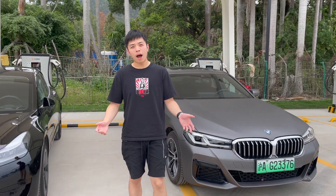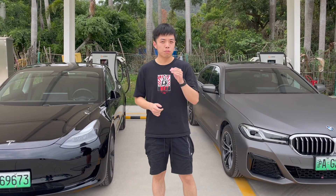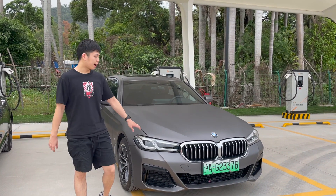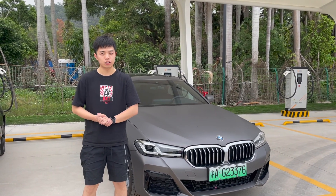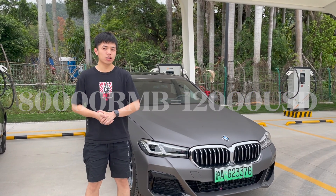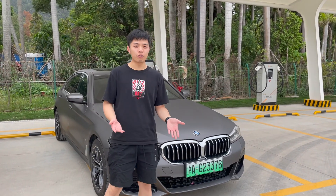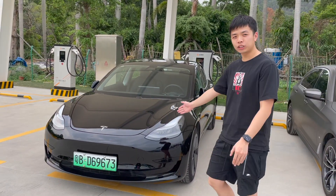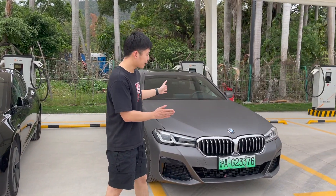So why do people in China need to buy an electric car? Because you need a certain number plate to buy an internal combustion engine car. This car is from Shanghai. If you want to buy a 530i powered by an internal combustion engine, you need to buy a number plate first, which costs about 80,000 RMB or 12,000 US dollars. But by buying a plug-in hybrid, the number plate is free. That's why many people prefer to buy a plug-in hybrid or pure electric car in China — to save the cost of the number plate.